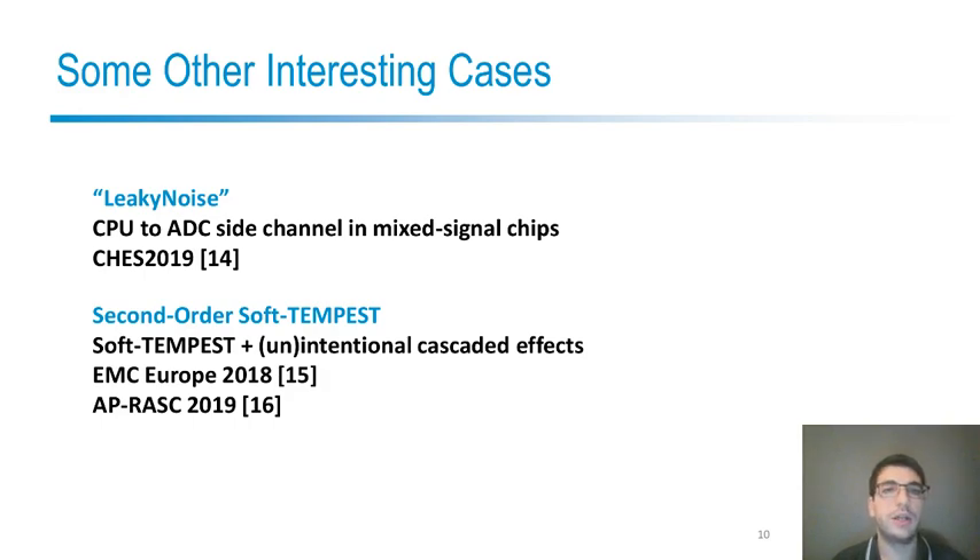Before continuing, let me show you two attacks which are related to screaming channels. The first one is Leaky Noise, where the coupling between the CPU and the analog-to-digital converter in mixed-signal chips makes it possible to run side-channel attacks from the ADC to the CPU. Soft-Tempest attacks consist in generating and modulating electromagnetic leakages to exfiltrate data from a device which doesn't have any other connectivity capability. Second-order Tempest attacks exploit this plus cascaded intermodulation effects which could be similar to screaming channels, and could use screaming channels or even other intentional effects introduced by, for example, a hardware trojan. An example is modulating Wi-Fi packets in order to exfiltrate data from a device.